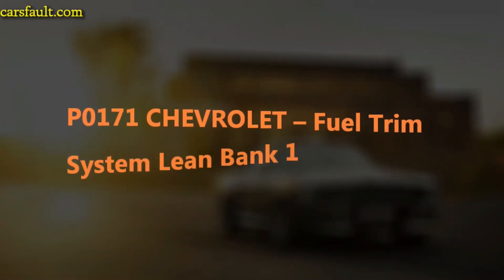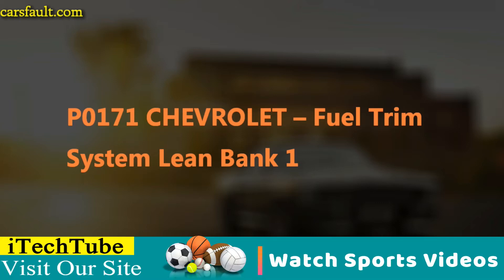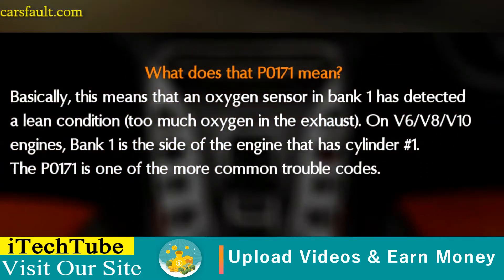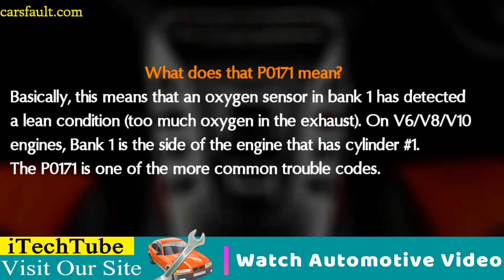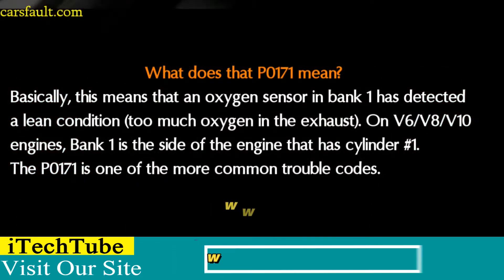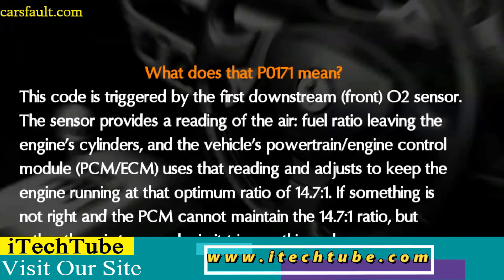Welcome back to the channel. Today we're talking about the Chevrolet OBD code P0171, fuel trim system lean, bank one. The P0171 means that an oxygen sensor in bank one has detected a lean condition — too much oxygen in the exhaust. On V6, V8, and V10 engines, bank one is the side of the engine that has cylinder one.